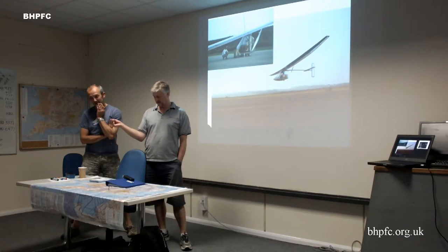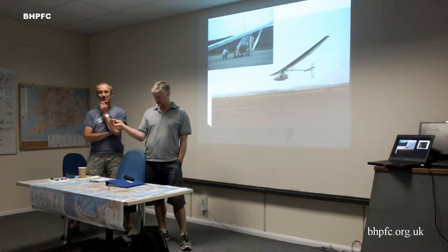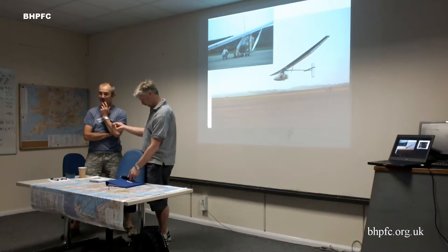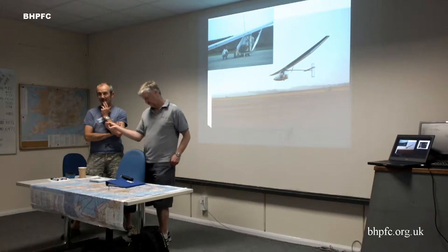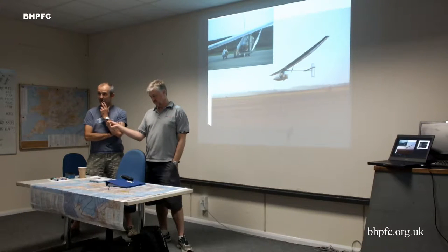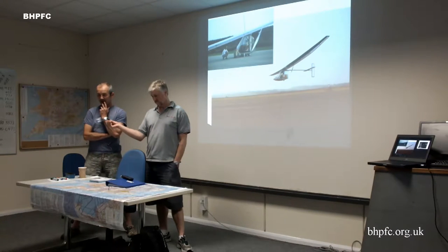On the subject of fly-by-wire: one of the influences from Daedalus that didn't come across was the mechanical control system — a wonderfully intricate system on the Daedalus machine. That did not come across onto Airglow. John decided to go for fly-by-wire, using off-the-shelf conventional aeromodel servos and a home-designed controller with a conventional yoke arrangement in the cockpit.